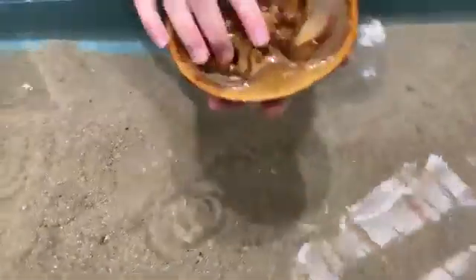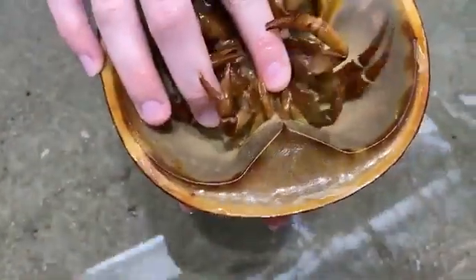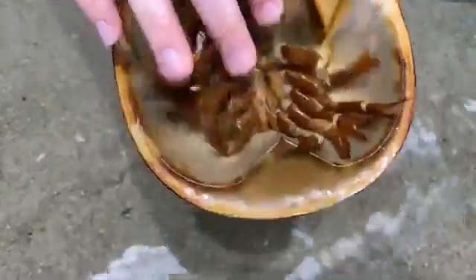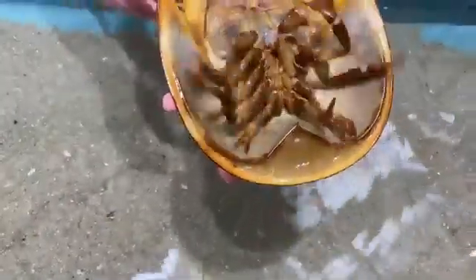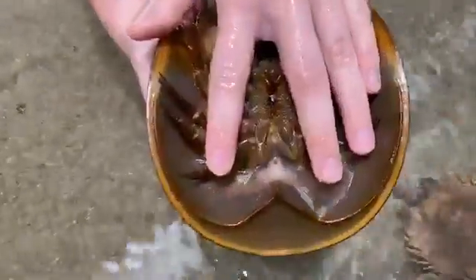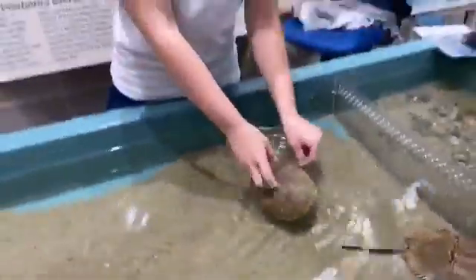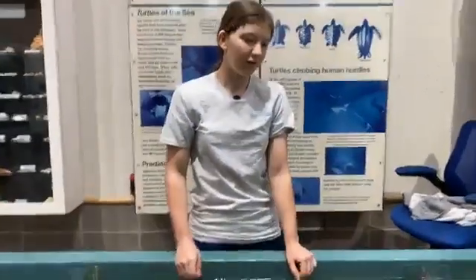They also have two eyes underneath — two little brown dots between those front claws. You can see them really well right there. So they have two eyes underneath as well. They can definitely see all the way around. But with their very rudimentary eyes, they can't see any color and they can't really see a lot of depth. Very basic eyes.